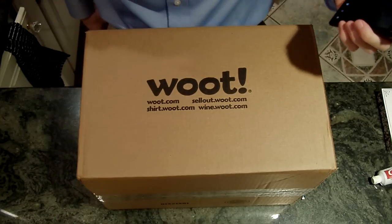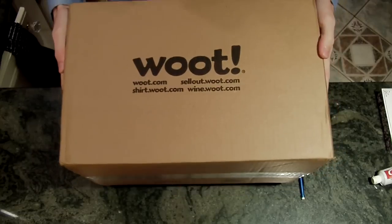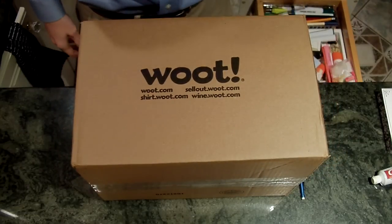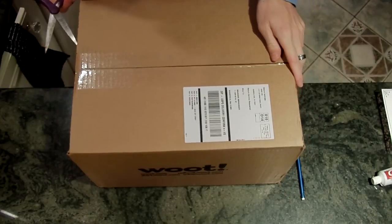It is October 24th. I got my bag of crap, and I'm going to unbox it for the internet. So, without further ado...